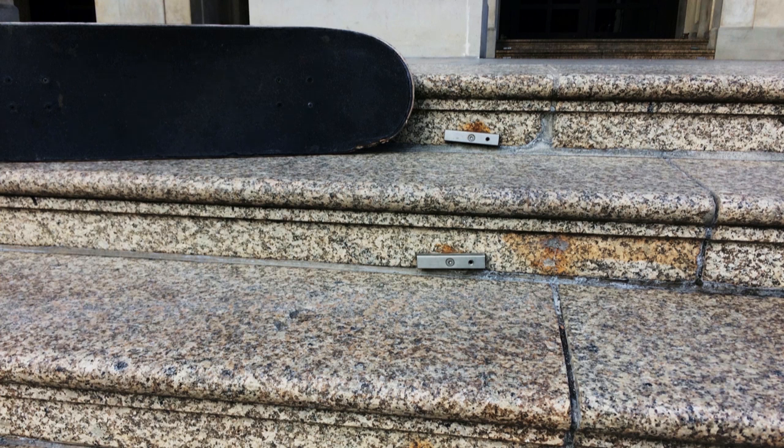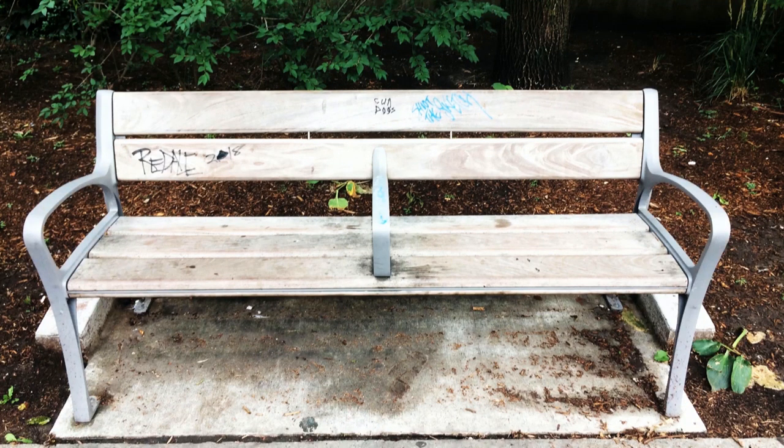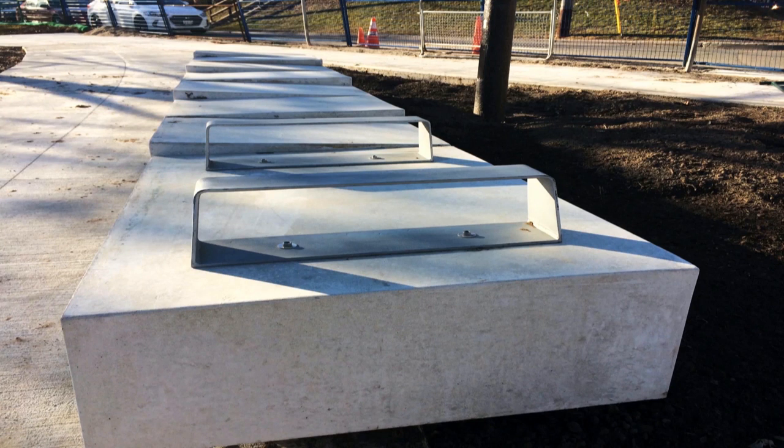Forms of defensive design vary depending on the behavior it's designed to restrict. Drawing from hundreds of photos I've taken in Europe and North America, I've tried to categorize its most common forms. Modified seating is the most visible form of defensive design. Benches with a center bar are designed to keep homeless people from sleeping on them, and seating without backrests is meant to keep people from lingering for too long. Ledges are also targeted because they attract unwanted behaviors like skateboarding or loitering.